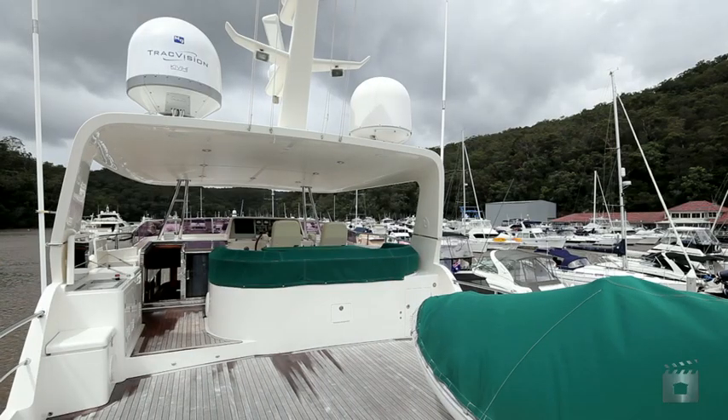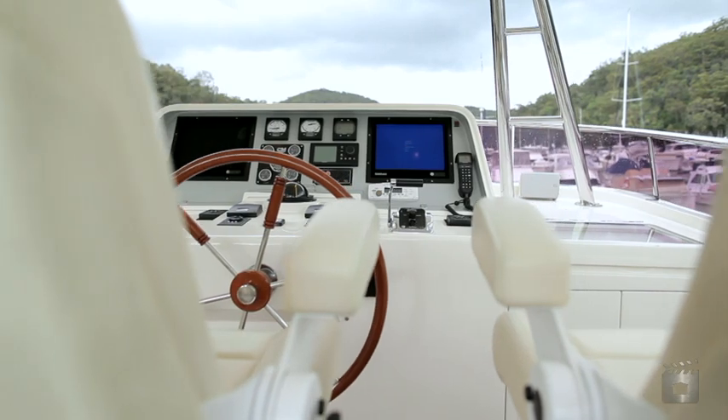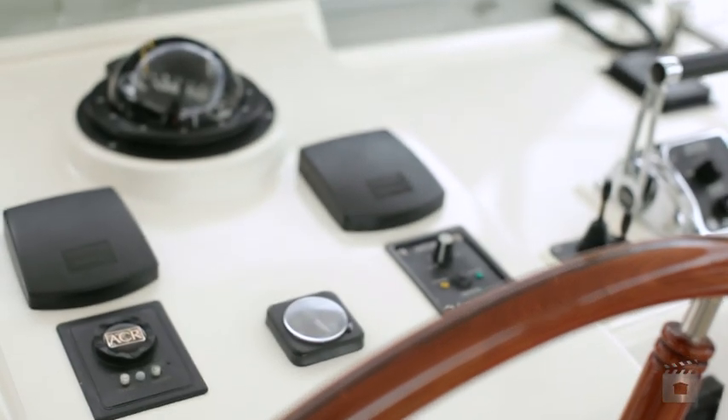The hardtop over flybridge seating and steering station area provides a perfectly protected driving position.